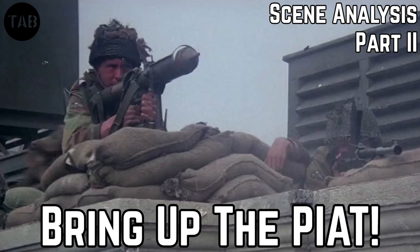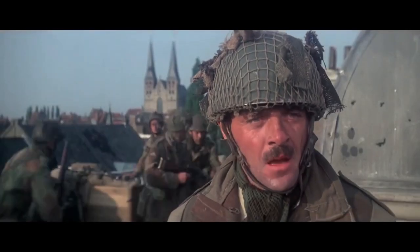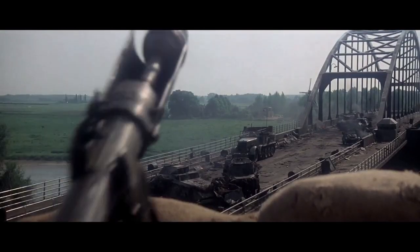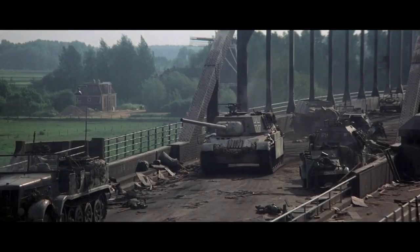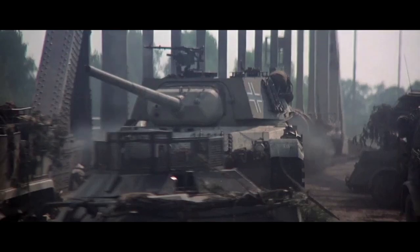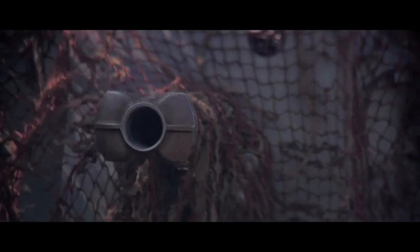You may have seen our earlier video looking at the portrayal of PIATs in the 1978 classic A Bridge Too Far — if not, check it out. When I think of Richard Attenborough's all-star war epic telling the story of Operation Market Garden, I immediately think of the iconic 'Bring Up The PIAT' scene, where Anthony Hopkins, playing Colonel John Frost, calls for the Projector Infantry Anti-Tank to take out a marauding Panther. But this isn't the only scene from the film depicting the PIAT. In this video, we'll take a look at a couple of other scenes showing the PIAT in action.